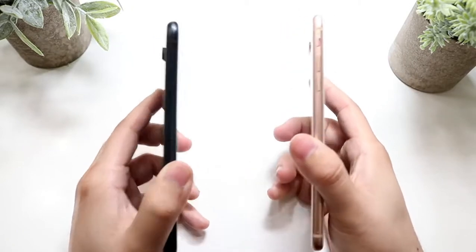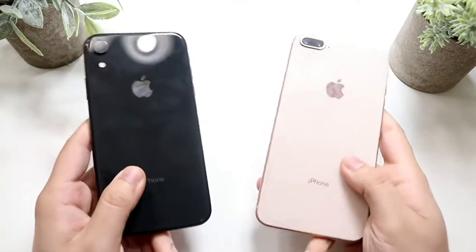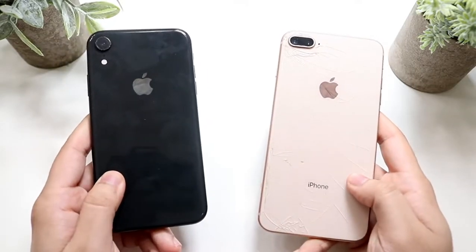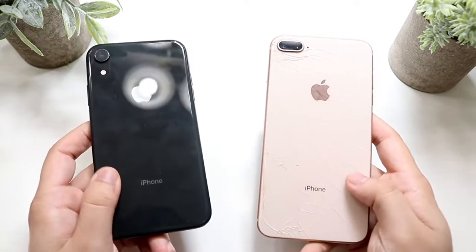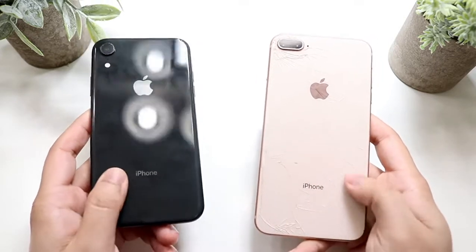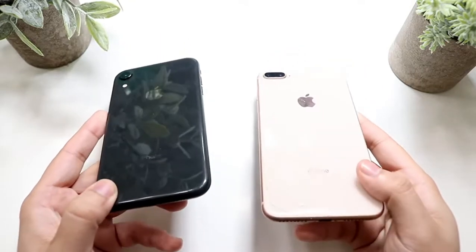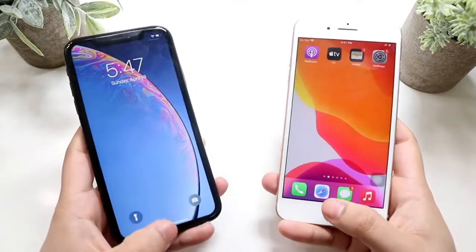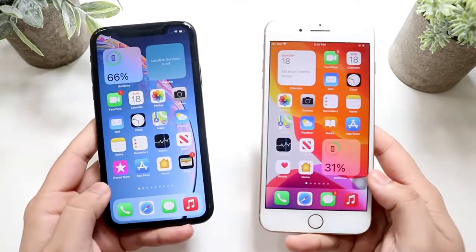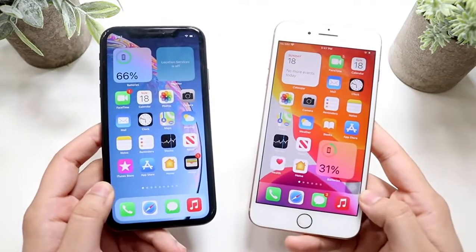On the side, the iPhone XR is a little bit thicker, but with that thickness you get a bigger battery. On the back, glass backs on both — the iPhone XR has a single camera setup, the 8 Plus has a dual camera setup. Wireless charging on both, and both feel really good. There isn't really a big difference in build quality besides the front and the dual cameras.